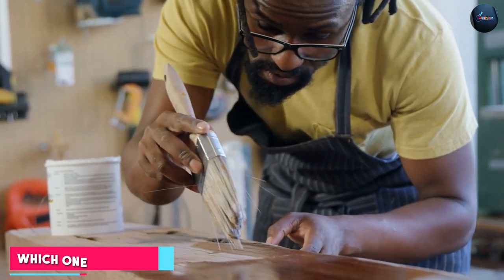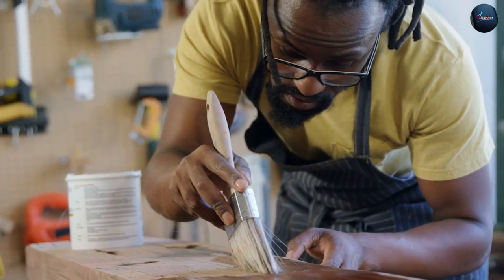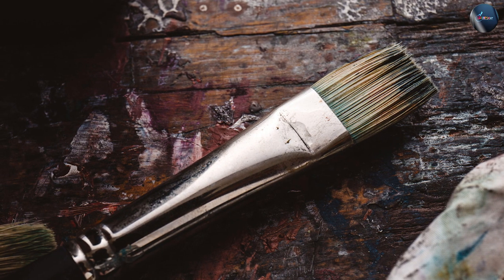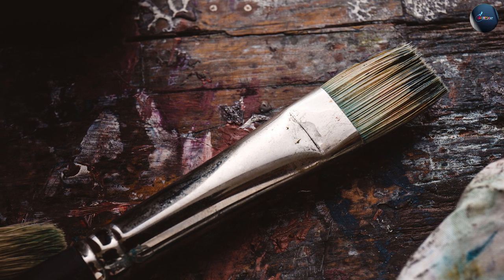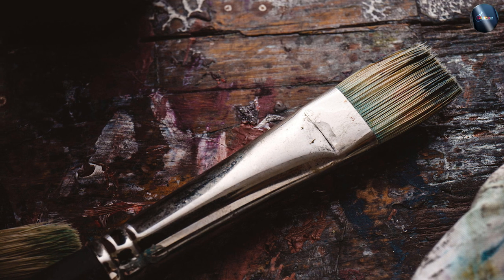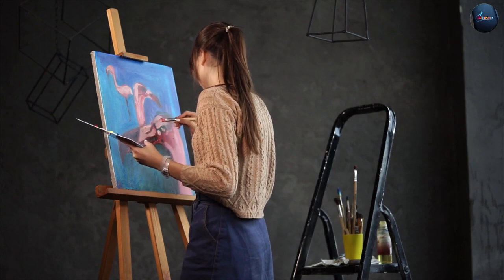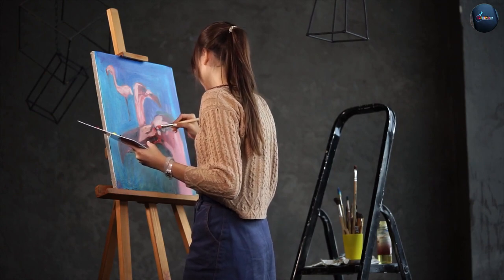When deciding between natural and synthetic brushes, there are several factors to consider, including the type of paint you are using, the size of your project, and your personal preferences. If you are working with oil-based or solvent-based paints, natural brushes are often the best choice, as they are better at holding these types of paints and are ideal for large-scale projects and blending.